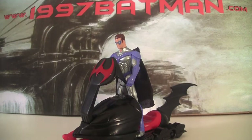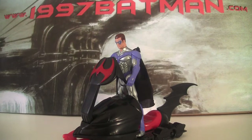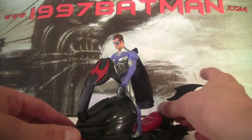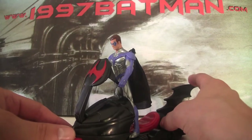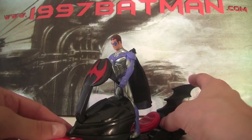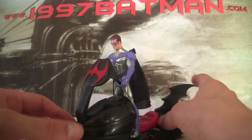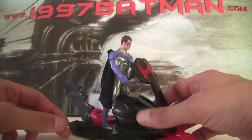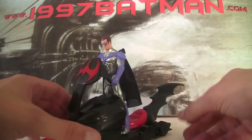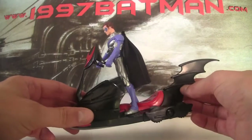Hello and welcome to 1997Batman.com. Today we are looking at the Deluxe Glacier Battle Robin with Tandem Assault Snow Skiff and Slinger Missile. This is one of the Kenner figures from the deluxe line, which were slightly more expensive and usually came with a small vehicle like this.